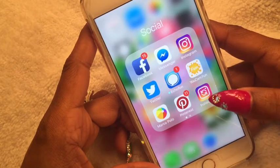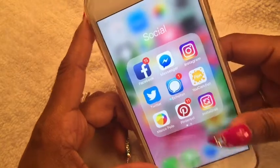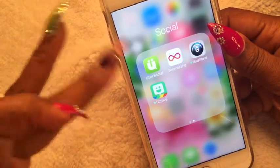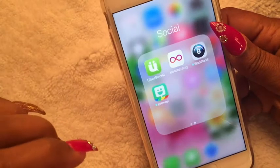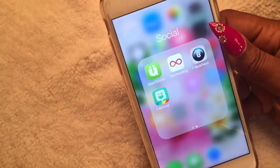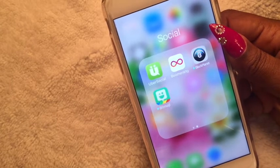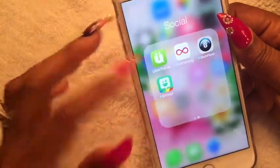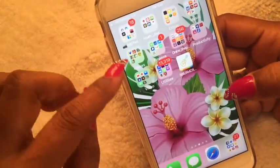I have a repost app for Instagram to repost videos or pictures, and Uber Social which I already showed. Boomerang — we all know what that is. Black Planet — yes, I still use it but I have a couple of friends I network with on there for business, that's why. Bitmoji — everyone knows what that is, it comes with the Snapchat app.